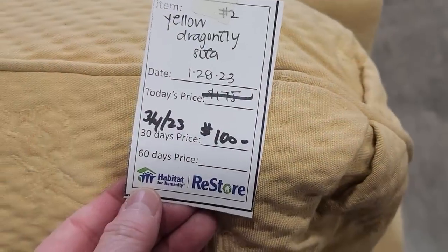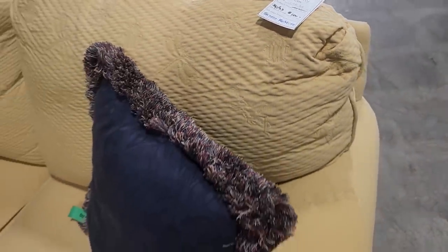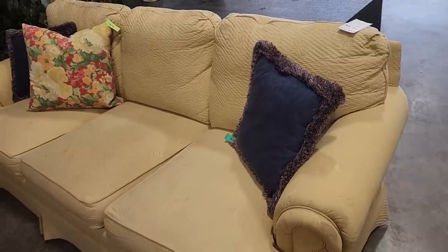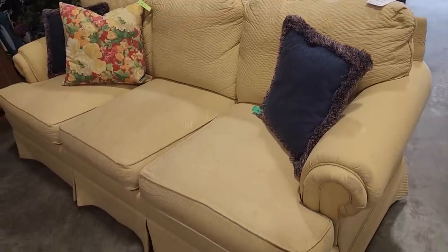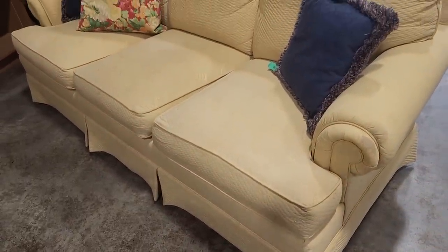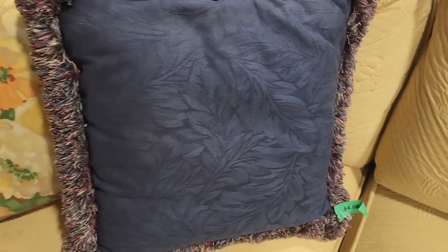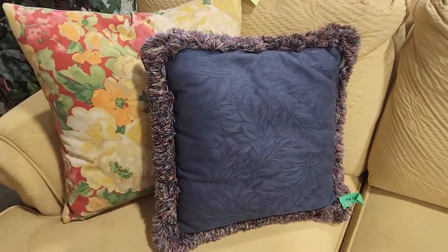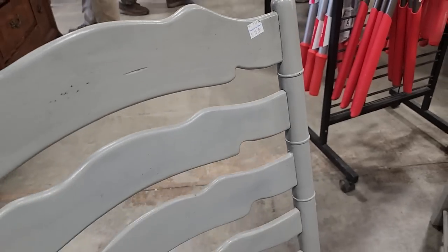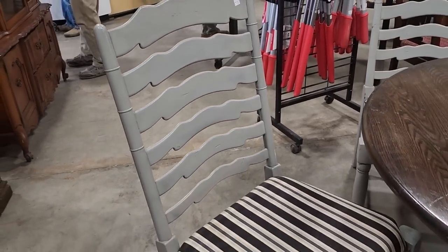And look at this — it's been marked down. Oh, it's so pretty! It's that yellow dragonfly sofa; it's $100, and I've got to tell you it is so beautiful. I'm surprised they still have it. You know I've got to show you these pillows paired with that sofa — I thought it was perfect. And I'm surprised they still have these chairs too; they're $15 a piece, really sturdy, and they've got three of them.